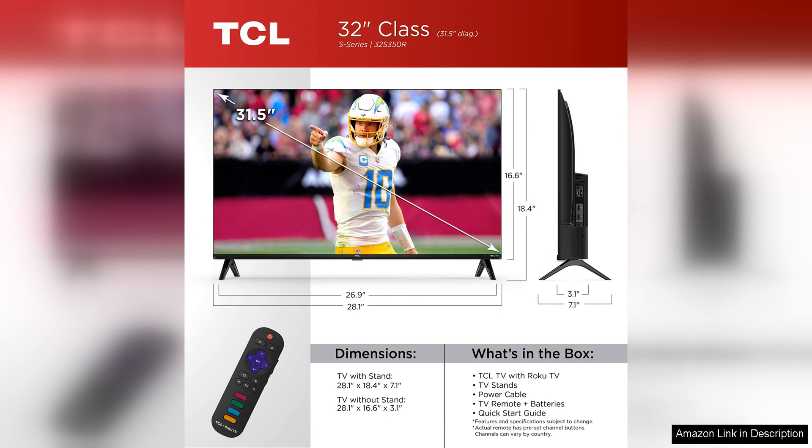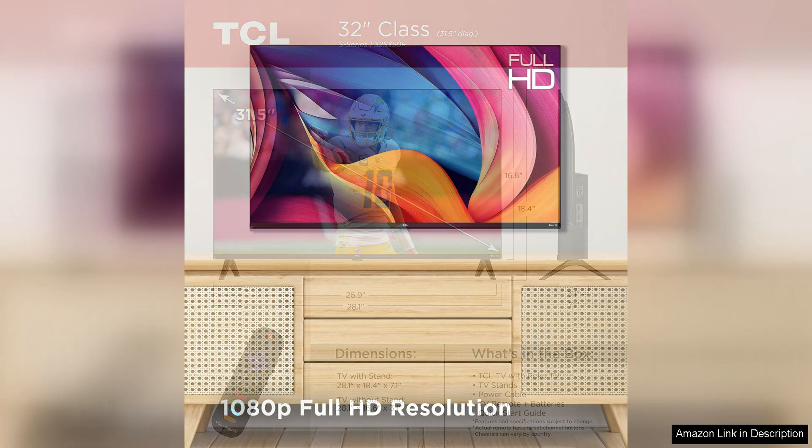One of the standout features of this TV is its built-in Roku TV platform, which gives you access to a wide range of streaming services and apps. With Roku, you can easily stream your favourite movies, TV shows and music from popular services like Netflix, Hulu and Amazon Prime Video. The user-friendly interface makes it easy to navigate through the various apps and content, making it a breeze to find something to watch.